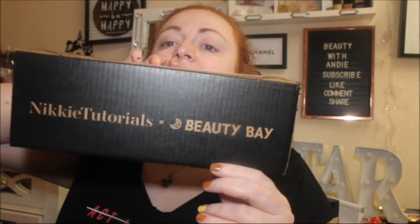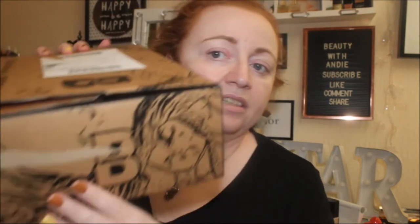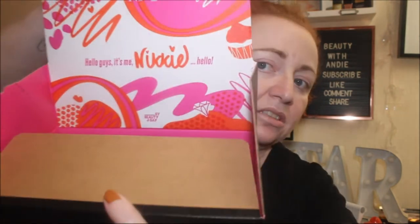Really cool artwork, and it says Nikki Tutorials and Beauty Bay. There's some more artwork on each side. I already know what the shades look like but I don't mind swatching them again. Inside, the eyeshadow palette box looks really pretty — it coincides with one side of the eyeshadow palette.